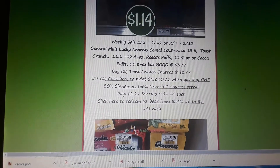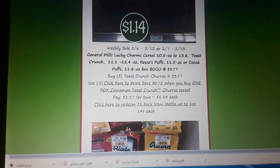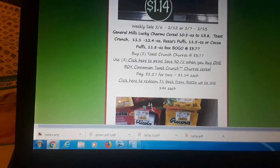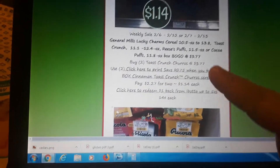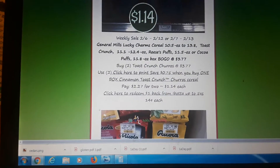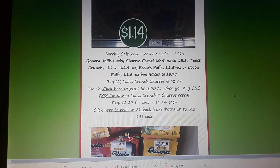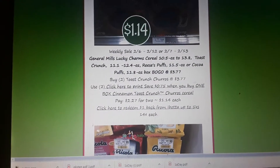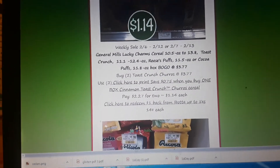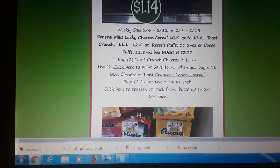Super awesome deal on the new Cinnamon Toast Crunch Churros. I haven't tried these yet — I'm excited to get them for super cheap. They're on sale BOGO at $3.77. There's a $0.75 off printable coupon — just click here to print it. Buy two at $3.77, use two of that $0.75 off printable coupon, and pay $1.14 each at the register. But there's also an additional Ibotta rebate for $1 — save that for next week's sale. Makes them just $0.14 a box after Ibotta.